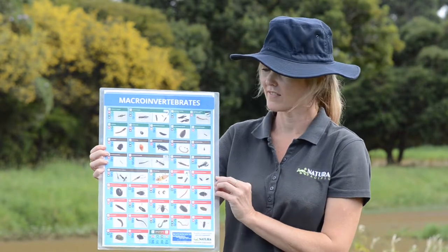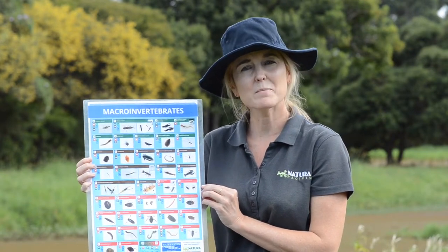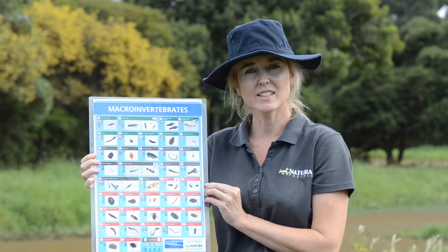Here are some of the water bugs that we may or may not see today. There are so many water bugs and there are so many bugs that start their life or their life cycle in the water.